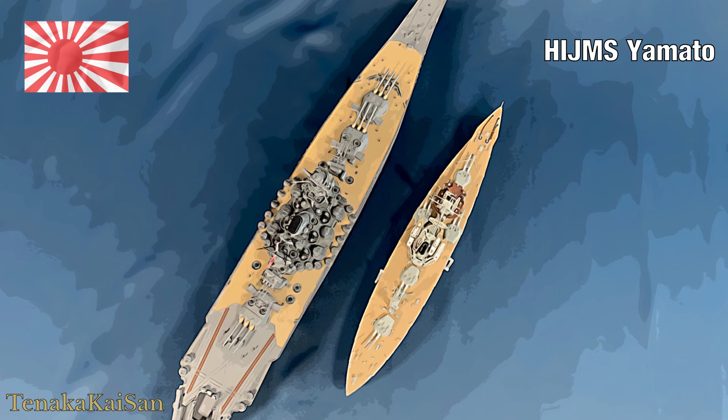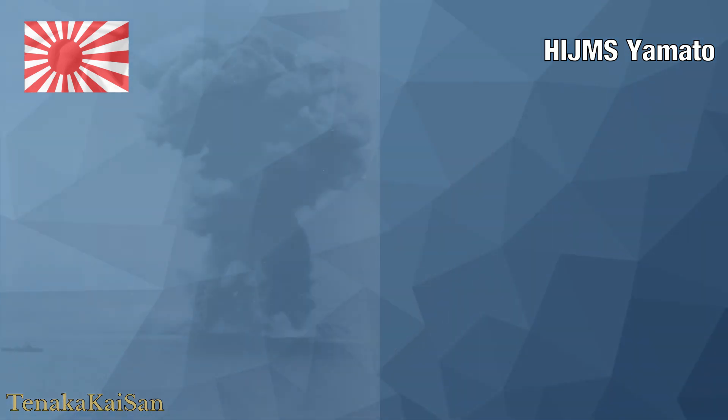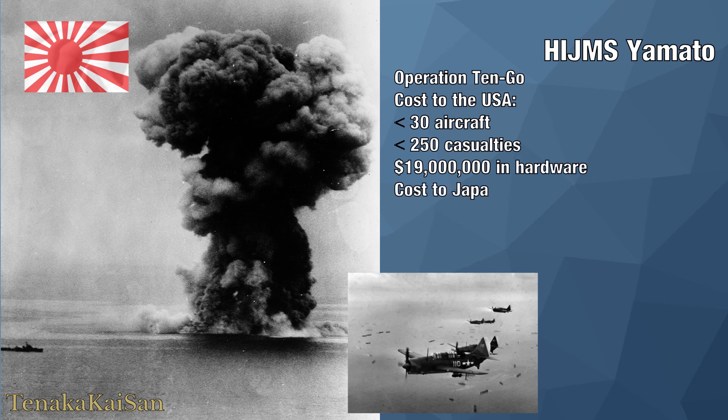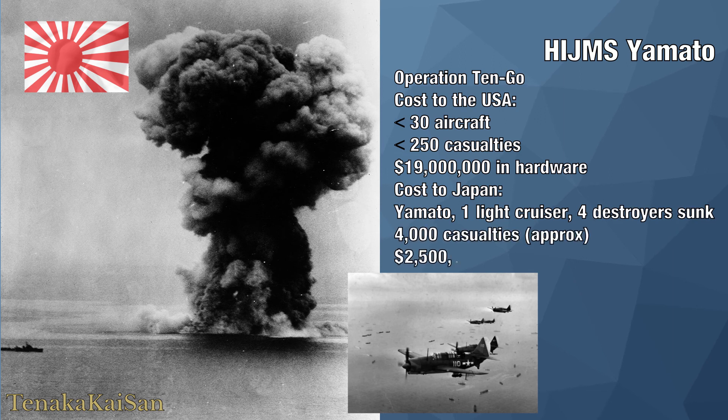The Yamato did not fight again until her final sortie to defend against the American invasion of Okinawa in April 1945. The plan was to beach the ship off Okinawa and provide the beleaguered Japanese soldiers with a large artillery platform. She was sunk with great loss of life while en route to Okinawa by hundreds of American attack aircraft. During the battle the Americans lost fewer than 30 aircraft, and the Yamato rolled over, exploded brilliantly, and sank. Corrected to today's currency in US funds, for the loss of 19 million dollars in aircraft, the 2.5-billion-dollar battleship was gone.